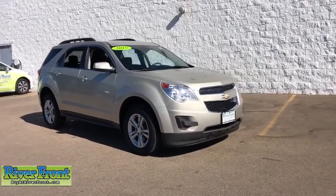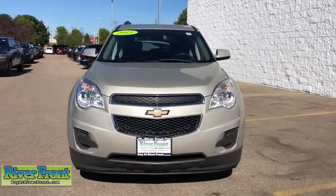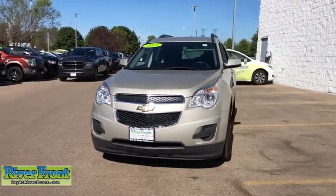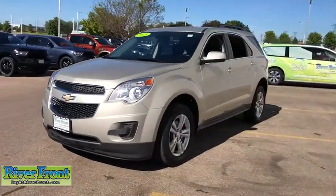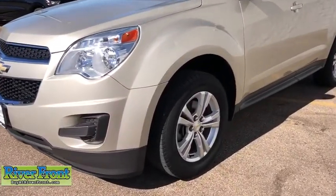Make a great choice today with the 2015 Chevrolet Equinox. Fuel efficiency, safety, and value equals the Chevy Equinox. This vehicle has less than 60,000 miles. Here are some of this vehicle's great options.